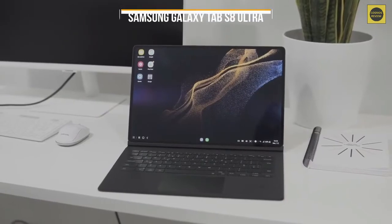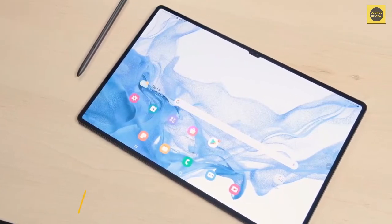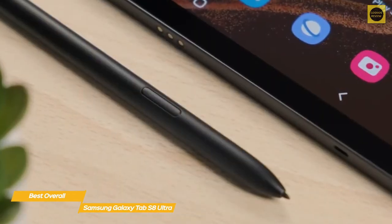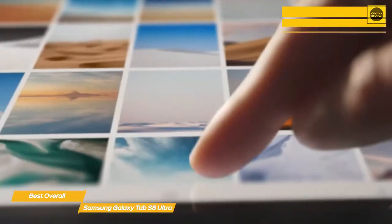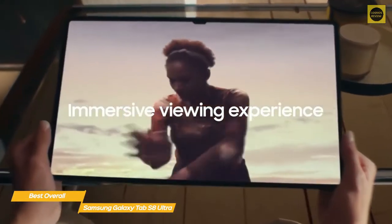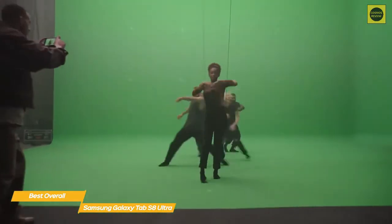Next up, the Samsung Galaxy Tab S8 Ultra — our pick for best overall Android tablet. The Tab S8 Ultra is designed for big-budget buyers and creatives looking for a tablet that can double as a mobile sketch station. With the included S Pen and optional Book Cover Keyboard, your productivity will double in no time. The 14.6-inch 120Hz AMOLED display is bright and vibrant, making whatever you're viewing look absolutely stunning.